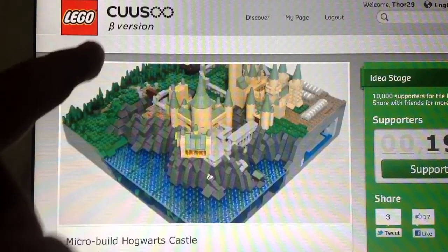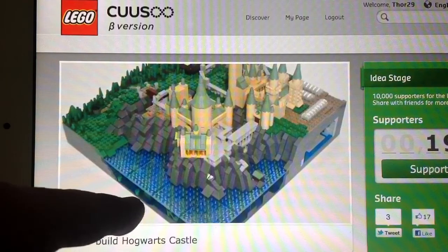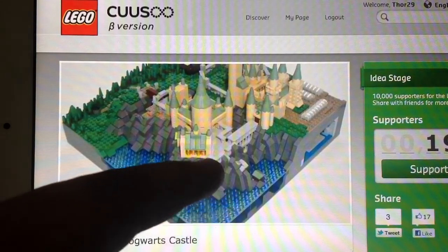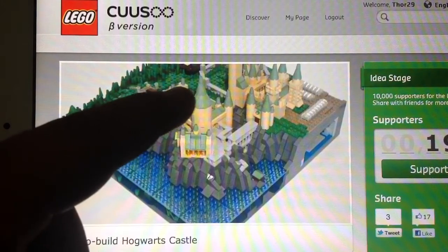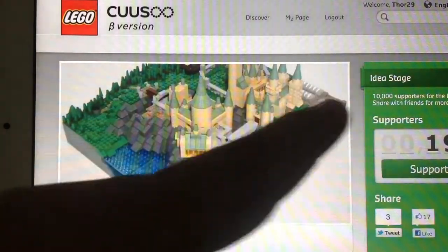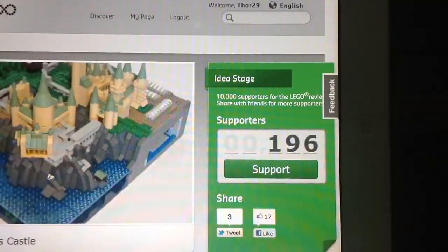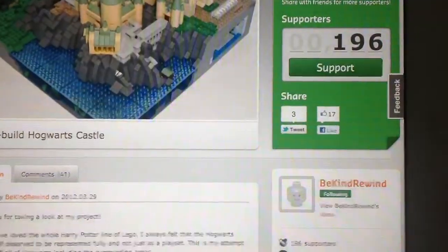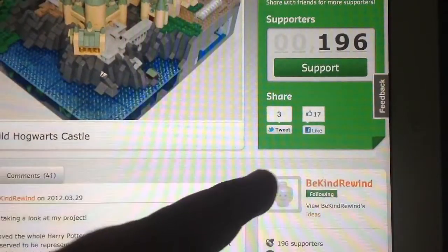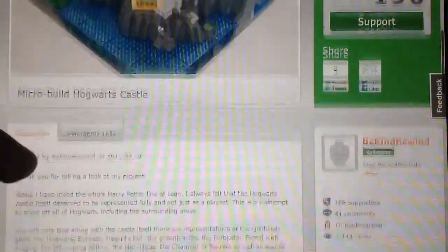We've got some trees over here, down here is the water, and down here is the mer village. We've got the Great Hall, the courtyard, the grand staircase, the greenhouses — it's just really awesome. He has 196 supporters, and he is BeKindRewind, and I'm already following him. I haven't pressed support yet because I wanted to show you how to do it.